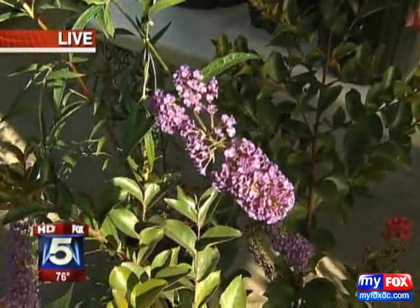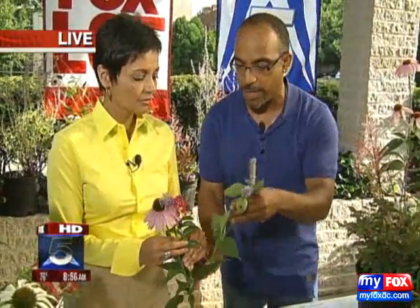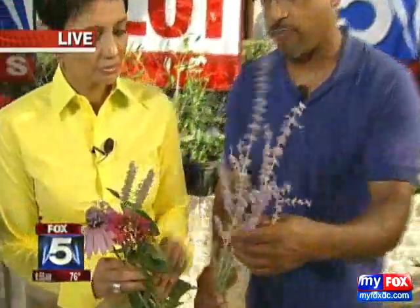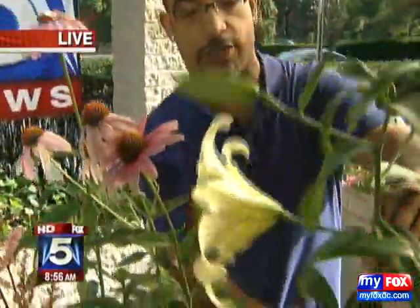This is crepe myrtle, another really long-lasting one — you can see the flowers just coming in. We've got Texas hummingbird mint, which is going to attract not only butterflies but also hummingbirds. We've got Russian sage and some oriental lilies, which are just absolutely phenomenal.